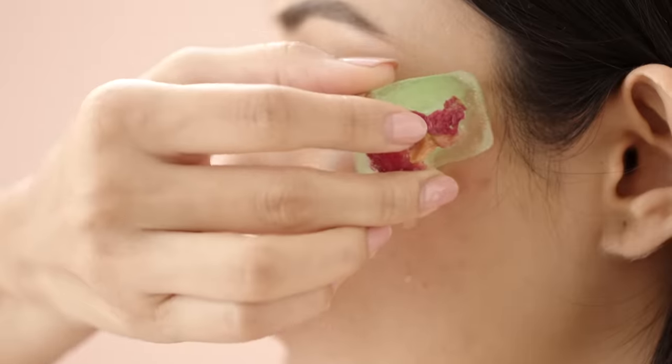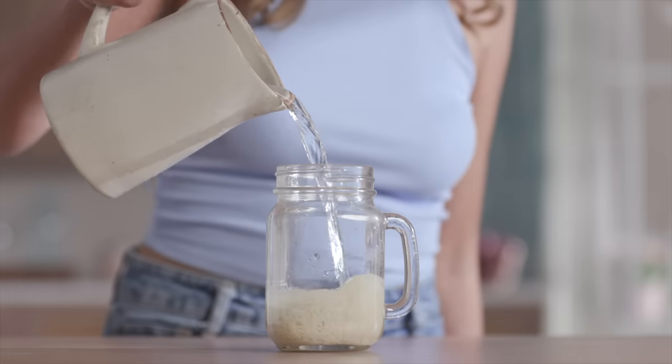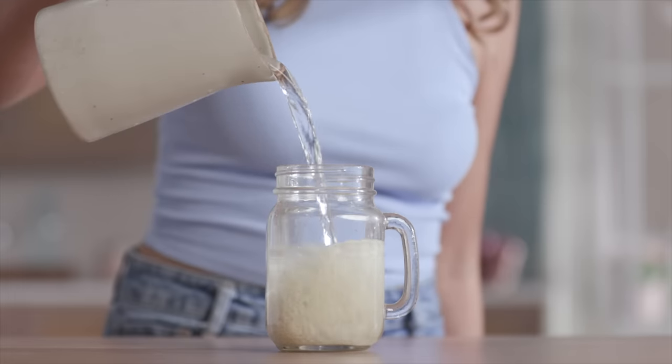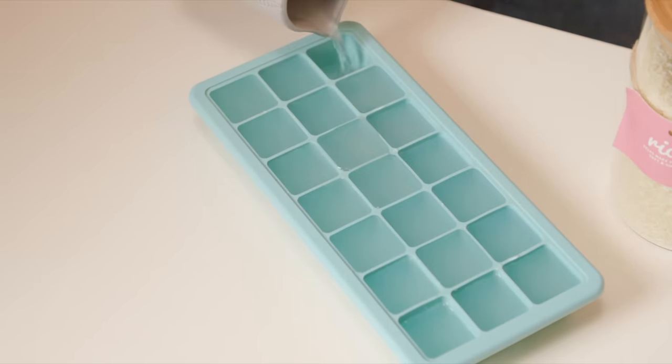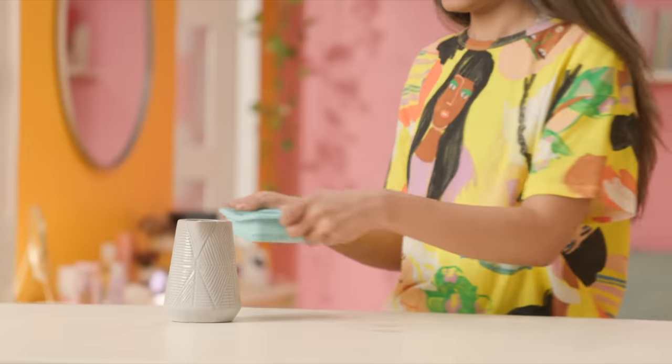Icing your breasts can also help keep them perky, the same way ice facials can slow down ageing. For extra anti-ageing, try these rice water ice cubes — soak rice in some water and then freeze. Massage the ice in circular motions for just 30 seconds to a minute on each side. This won't just help with sagging but will keep your skin tight too.